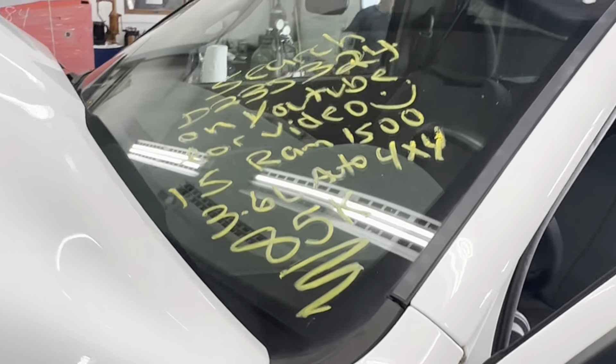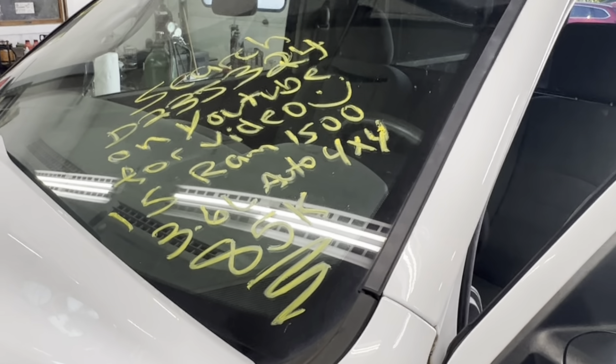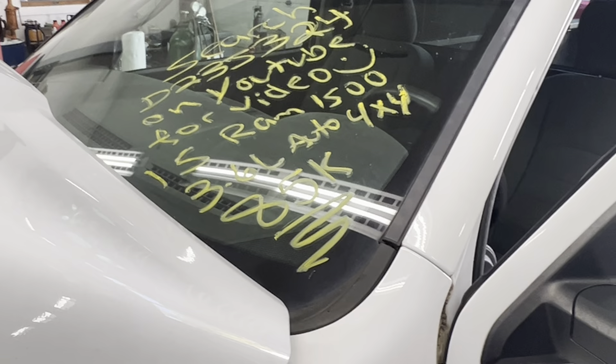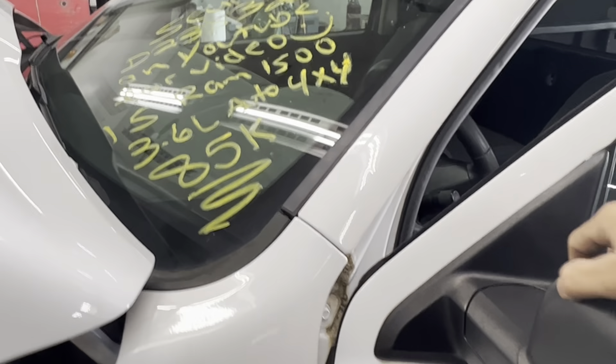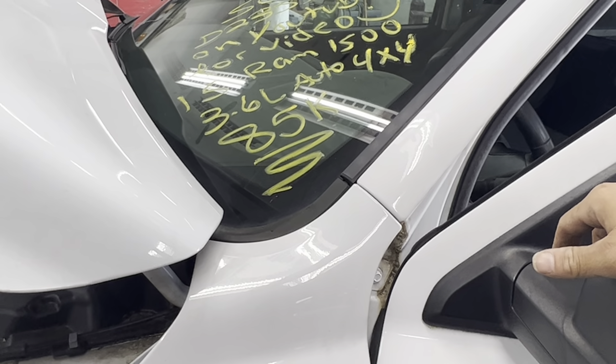Test video for stock number D23J324, 2015 Dodge Ram 1500, 3.6 liter automatic, four-wheel drive with 85,000 miles on it. Make sure to follow us on our social media platforms — Facebook, Instagram.